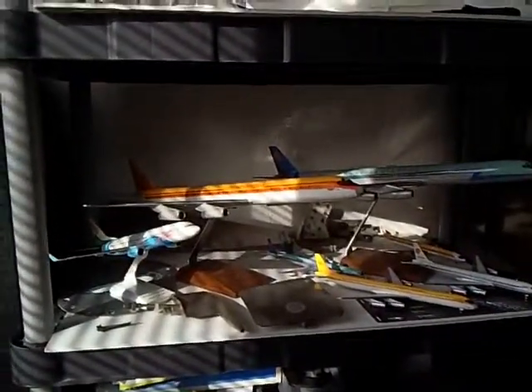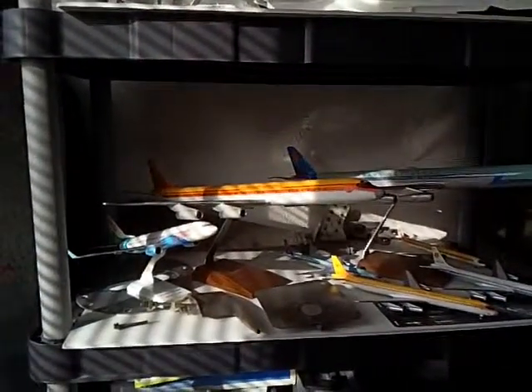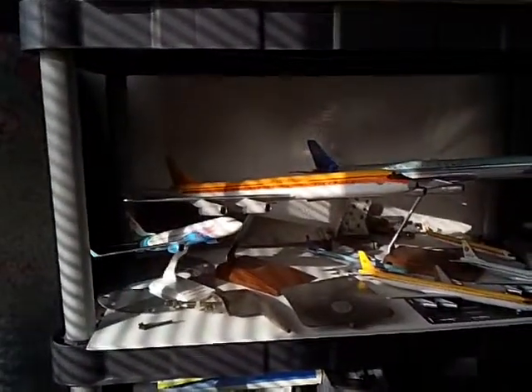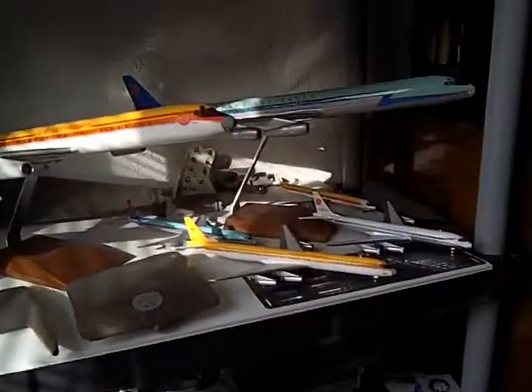Hello everybody. I'm just going to give you a little bit of a demonstration of some of the models I have. Today we're going to focus on the in-flight Suriname Airways DC-8, which is right here. I'm going to go ahead and zoom in on that.